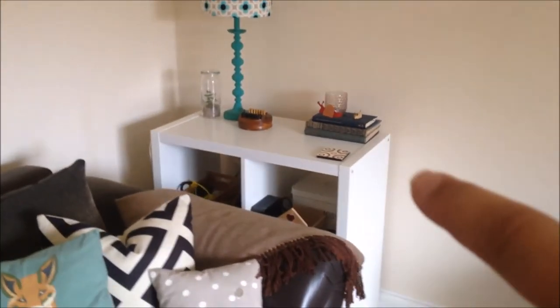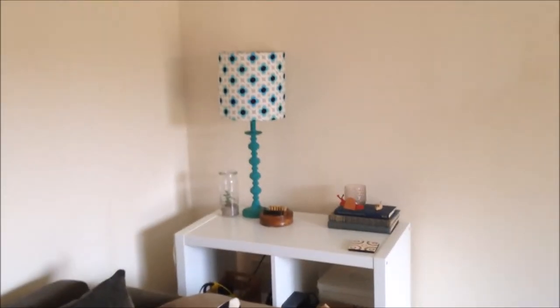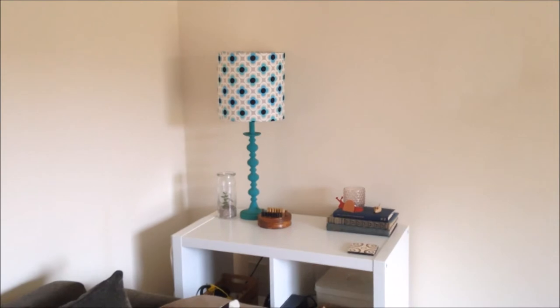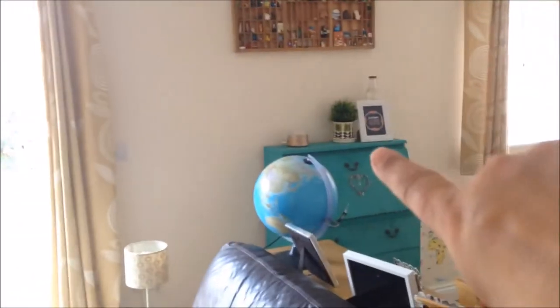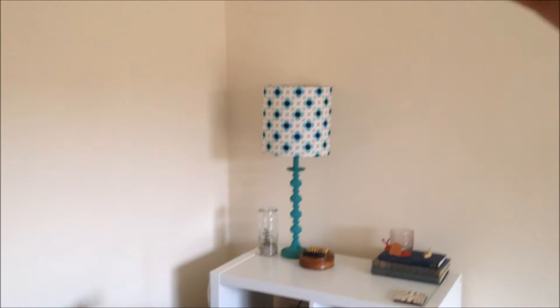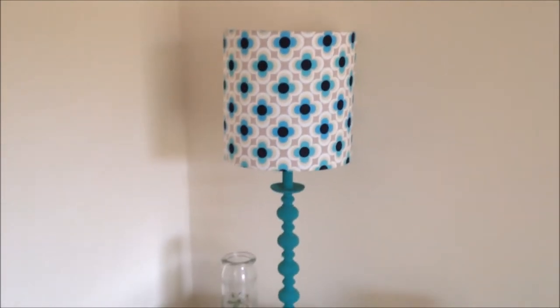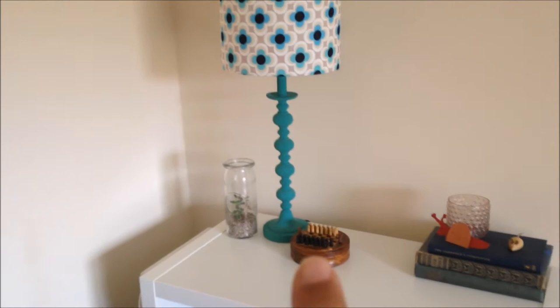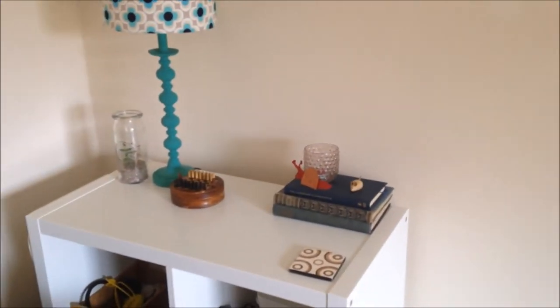Just over there I have a small IKEA Kallax unit with four holes - it's not perfect but it gives us loads of storage. On top is a lamp whose base used to be red with a white shade; I got it from The Now five or six years ago and painted it with Annie Sloan paint. Then I found someone to make the shade bespoke - I found the fabric and they made it for me, and I absolutely love it. It's one of my favourite pieces in the whole house, a gift from Paul for Mother's Day.